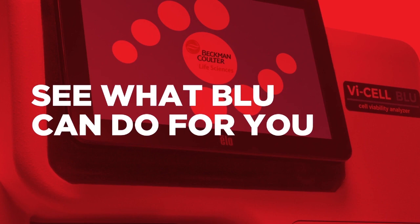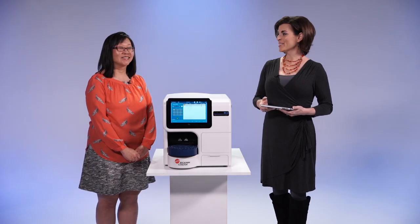I'd like to introduce you to Lina Lee. She is the global product manager for the Viesel family of products and she has been with Beckman Coulter Life Sciences for over 20 years, which makes her an expert and we're going to be hearing from her today. So Lina, welcome.